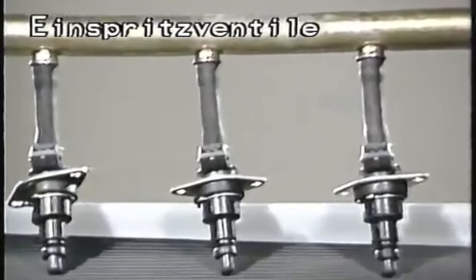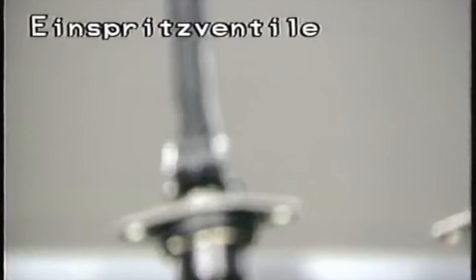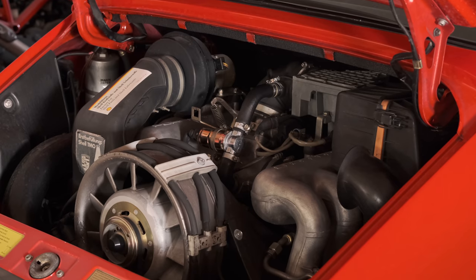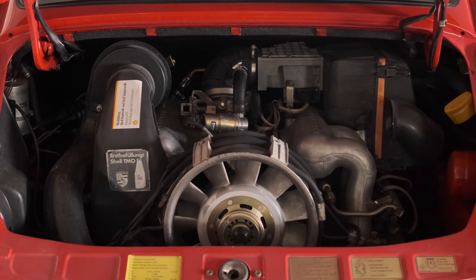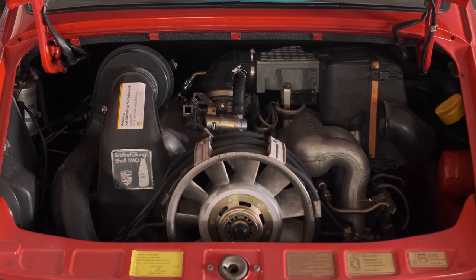There are electromagnetic valves with variable injection times to spray the right amount of fuel into the intake channels. And honestly, if you're used to the abysses of the K-Jetronic, this whole system works remarkably well. It was a great step forward.